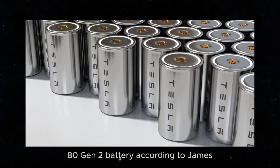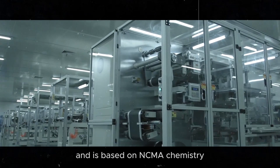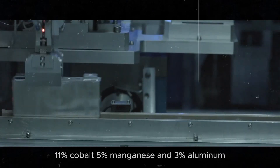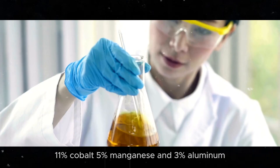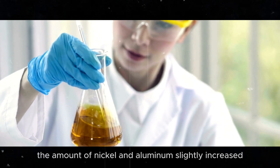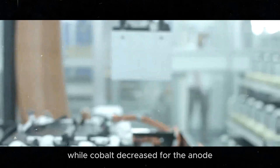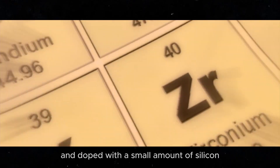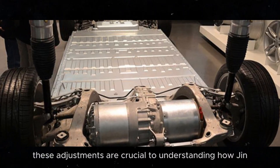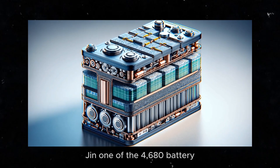According to James, the new battery in the Model Y is produced at the Austin Gigafactory in Texas and is based on NCMA chemistry, with a ratio of 82% nickel, 11% cobalt, 5% manganese, and 3% aluminum. Compared to Gen 1, the amount of nickel and aluminum slightly increased, while cobalt decreased. For the anode, it is made of natural graphite and doped with a small amount of silicon, similar to the Gen 1 anode. These adjustments are crucial to understanding how Gen 2 outperforms Gen 1 of the 4680 battery.